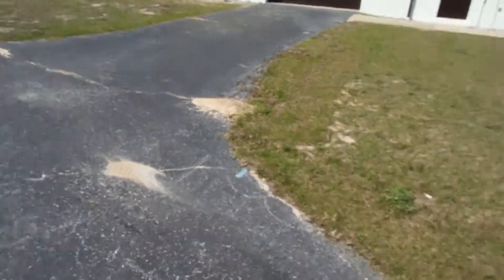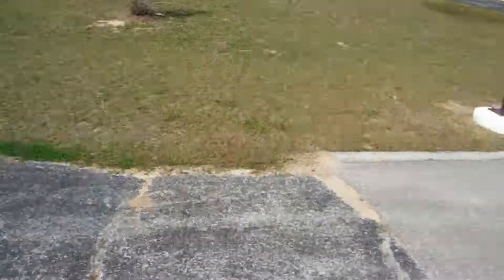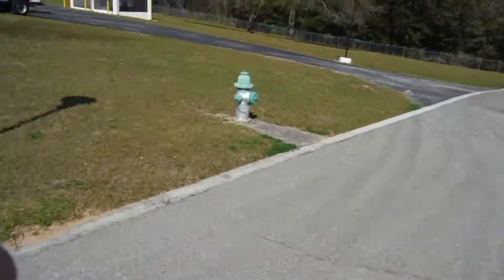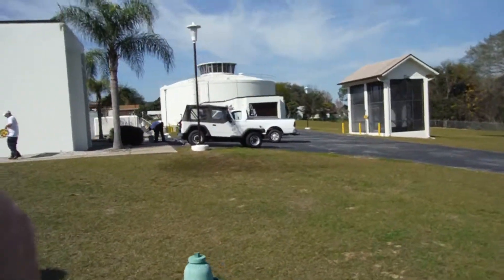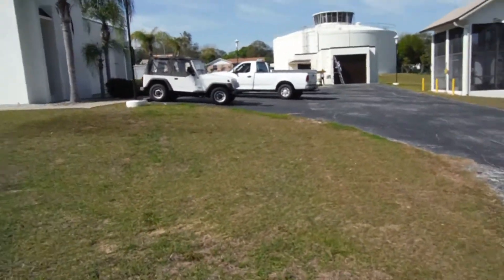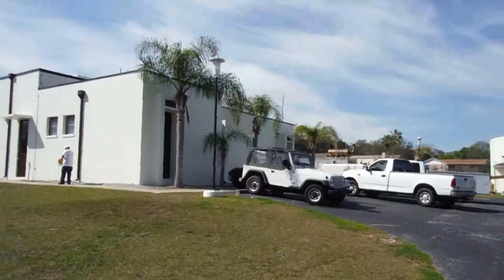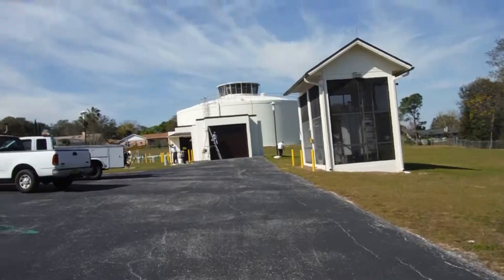We sealed the entire buildings with Sealcrete, and top-coated everything — anything masonry got the Loxon XP. So we're cleaning up, doing our final walkthrough, touching up things here and there, making sure everything's flawless for our customer. And then on to our next project.